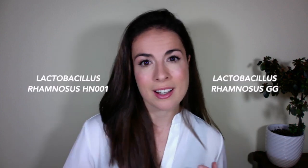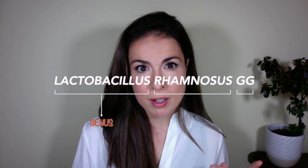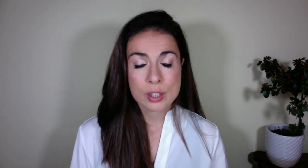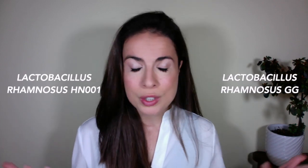You may have noticed that bacteria have three parts to their name. For example, we have Lactobacillus rhamnosus GG and Lactobacillus rhamnosus HN001. The first part is the genus, the second part is the species, and the third part is the strain. The strain is what makes them individual. Although these two sound very similar, they're actually individual snowflake bacteria and they are not interchangeable.